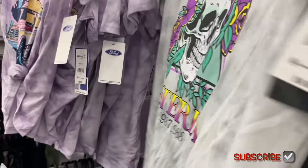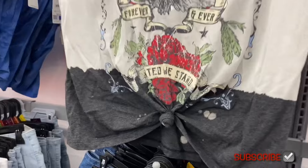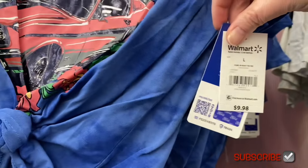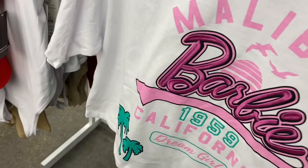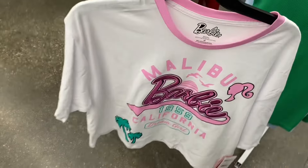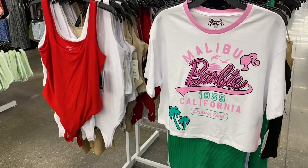The Def Leppard tie-dye one looks like it just got untied. Then there's a No Boundaries oversized tee for $10.98, and now they have a Mustang one for $9.98 that also ties. They also have a Barbie junior skimmer tee for $9.98 — it's stitched on.